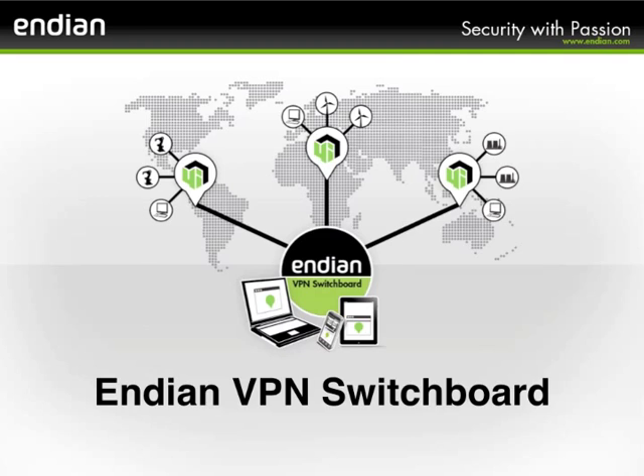To learn more about Indu, the VPN Switchboard, or our line of industrial gateways, visit us at www.indu.com.